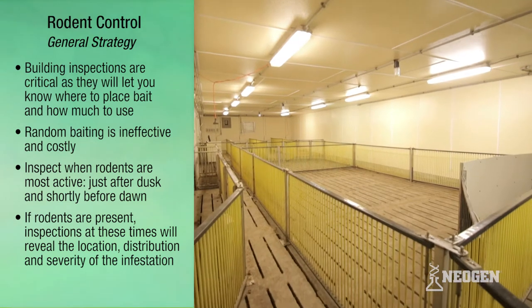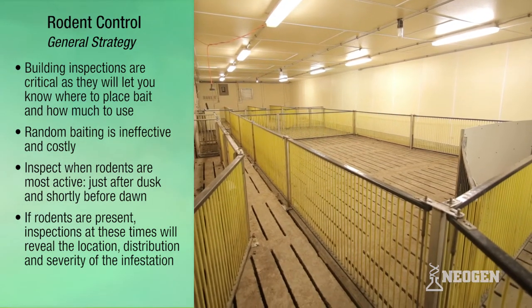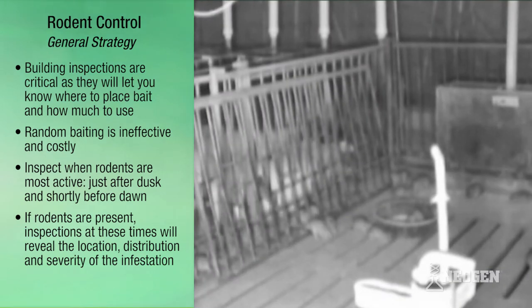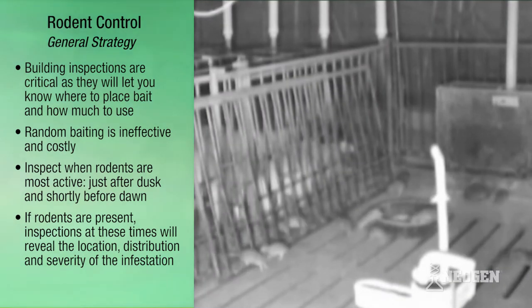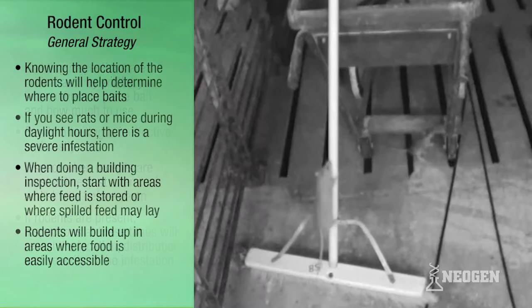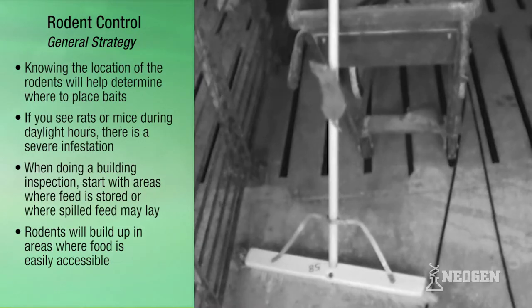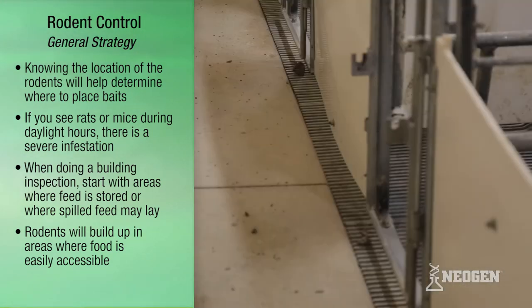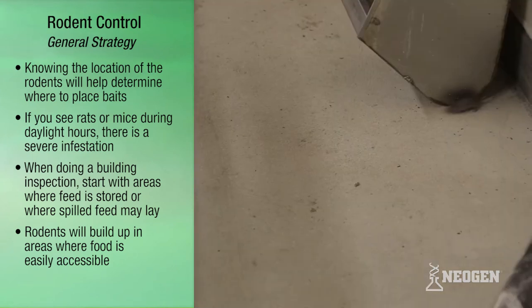Livestock facilities should be inspected when rodents are most active, just after dusk and again shortly before dawn. If rodents are present, inspections at these times will reveal the location, distribution, and severity of the infestation. This is important because it will let you know where to place baits. Also, if you see rats or mice during the daylight hours, you can be assured that you have a severe infestation.